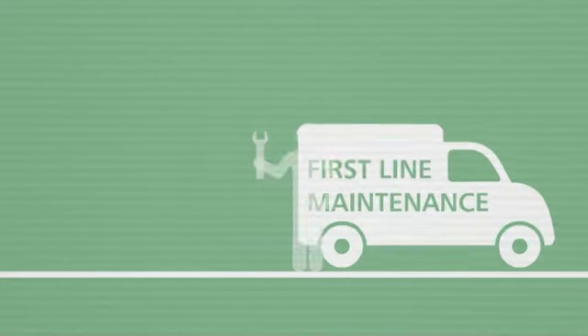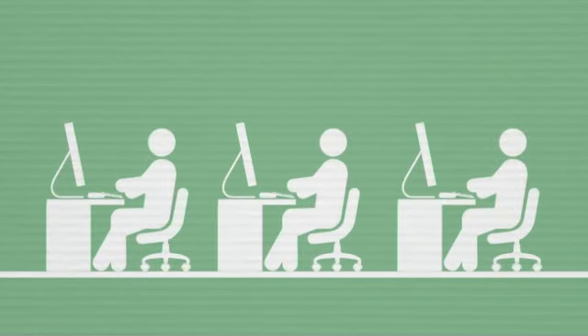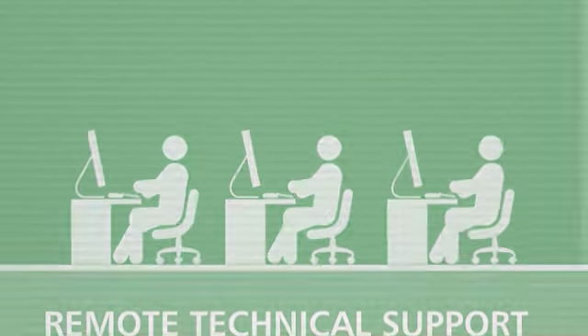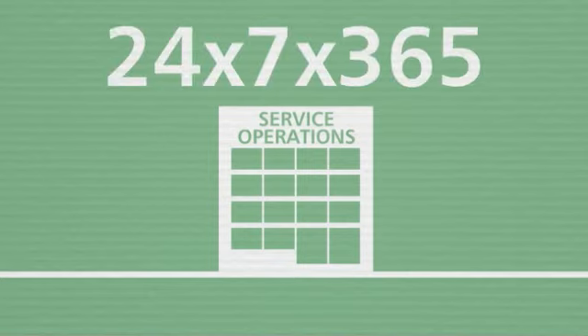This starts with first-line maintenance. Imtech ICT engineers deliver both corrective maintenance as well as planned preventative maintenance. First-line teams in the field are backed up by remote technical support, located in our service operations centre. Imtech ICT's technical support specialists are available 24x7, 365 days a year.